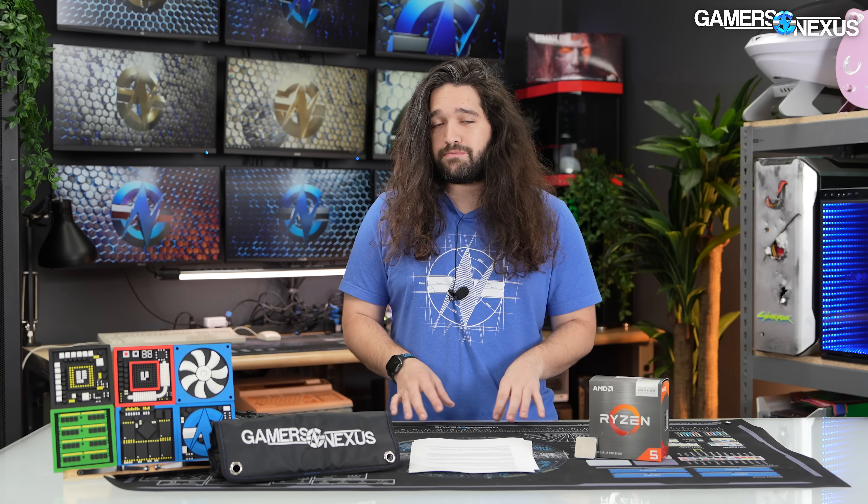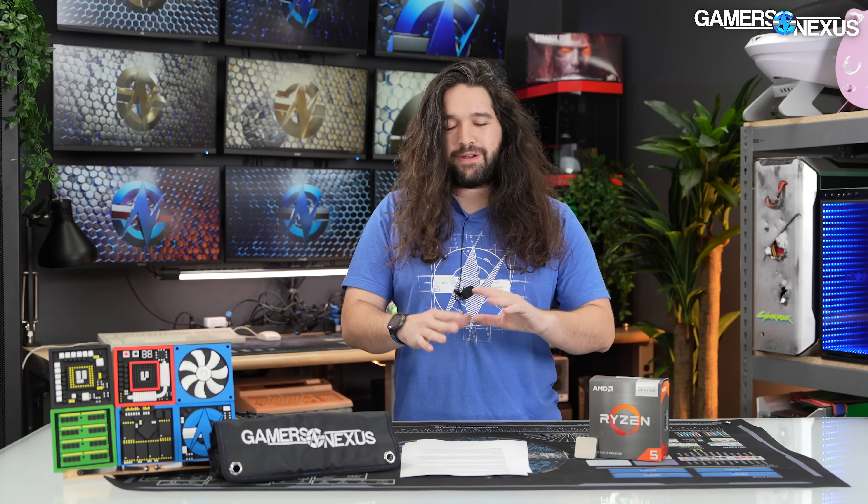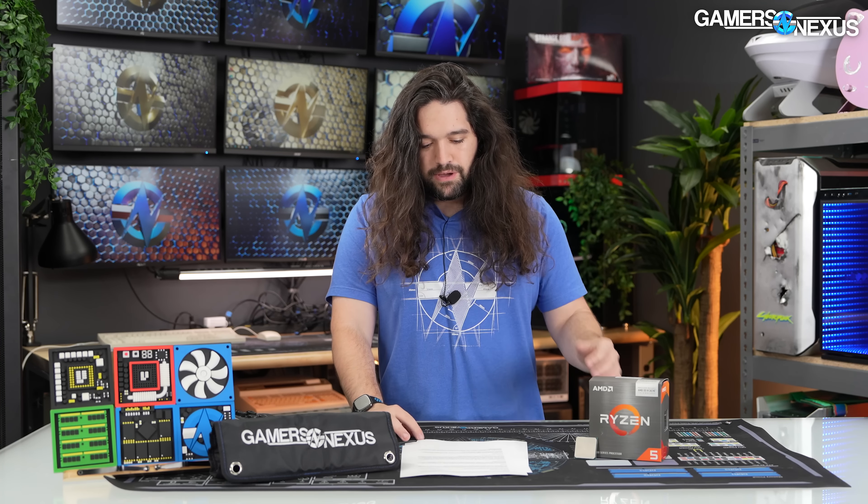A quick note before benchmarks: this dropped in our laps with really no notice and about one work week less of time than we typically get, plus the added complexity of several team members already scheduled off around July 4th. I wasn't about to tell everyone to come in and benchmark a CPU we got with no notice, so everyone kept with their plans. The reason I'm pointing that out is because I would have liked to add a couple more CPUs to these charts.